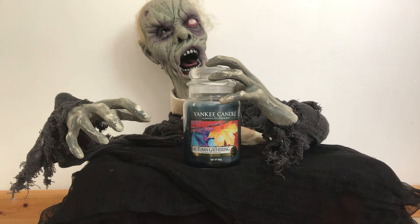Here we have Autumn Gathering. Here is our witchy lady to give you the scent descriptions of this Yankee Candle. Autumn Gathering: a warm mix of fading sun and crisp days with harvest fruit, patchouli and sandalwood.